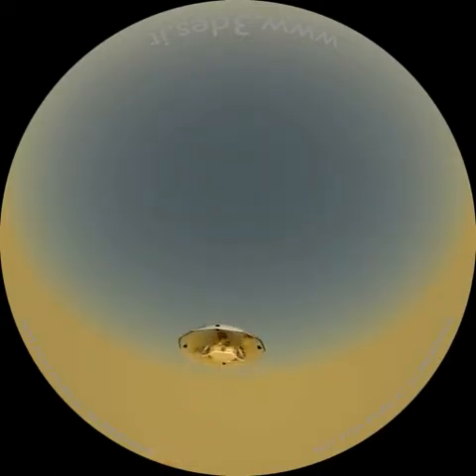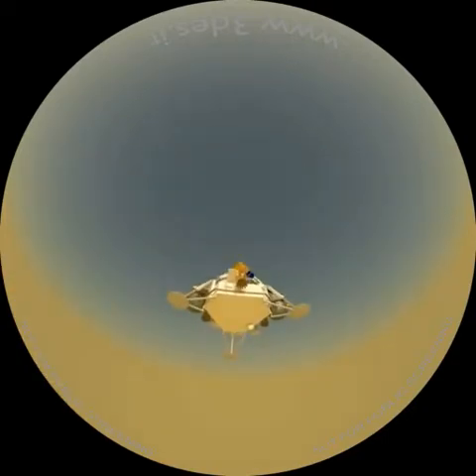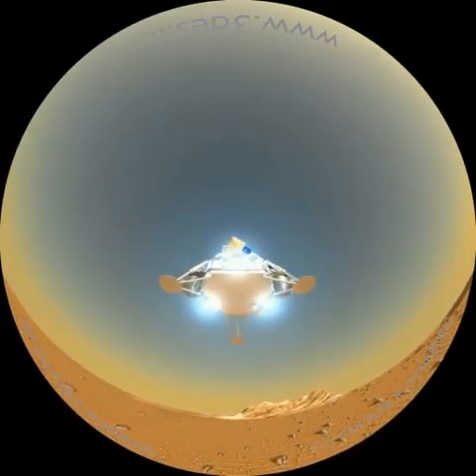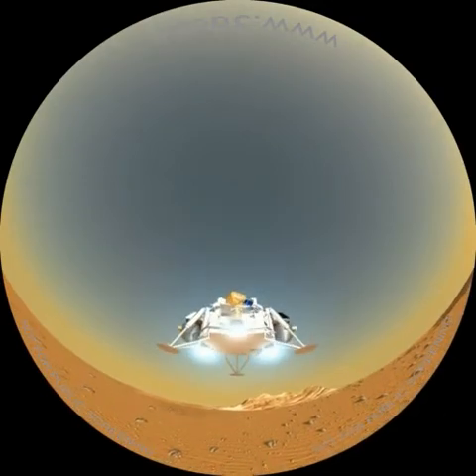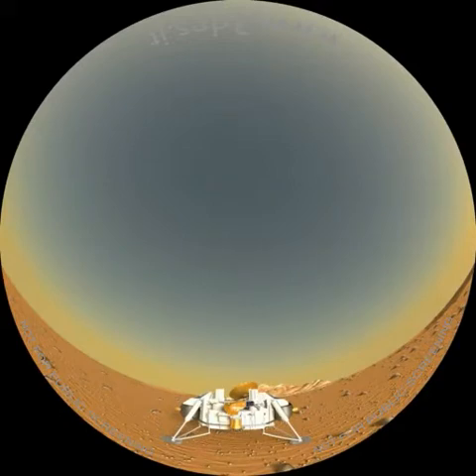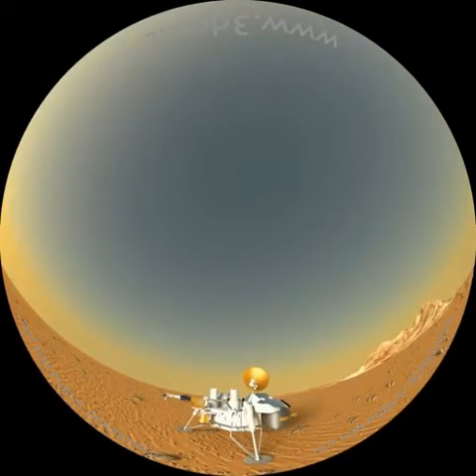Si tratta dei primi manufatti umani atterrati con successo sulla superficie del pianeta rosso. Sette minuti dopo l'atterraggio, la sonda ha confermato l'esito positivo della manovra. Questo intervallo di tempo è quello necessario perché le onde radio compiano il lungo viaggio da Marte fin sulla Terra. Sono definiti dalla NASA i sette minuti di terrore, durante i quali nulla è dato sapere sulle reali condizioni delle sonde in fase di atterraggio.